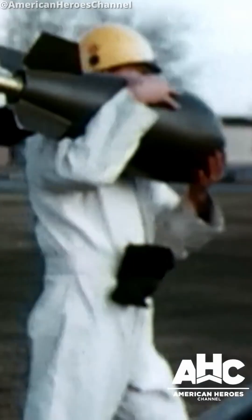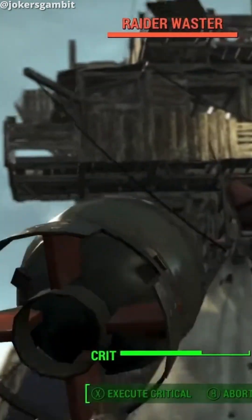This is real footage of the world's most powerful nuke, the Tsar Bomba. But how about the world's smallest nuke? Well, this is it — the Davy Crockett, Fallout's mini-nuke in real life.